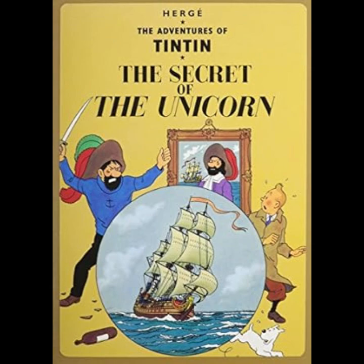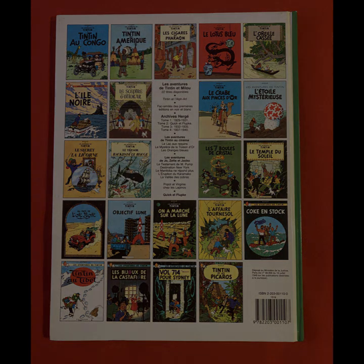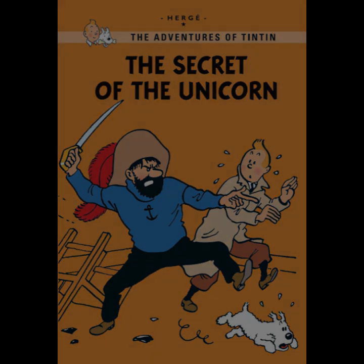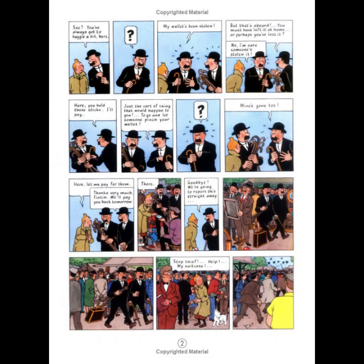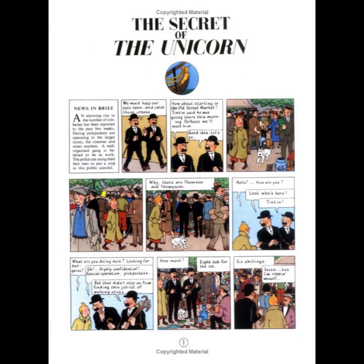The themes explored in The Secret of the Unicorn are timeless and universal. The quest for treasure serves as a metaphor for the search for truth and knowledge. The story also explores themes of friendship, loyalty, and courage. Tintin's determination to solve the mystery and his unwavering sense of justice underscore the values central to his character and the series. The book also provides a subtle critique of greed, as the antagonists are driven by desire for wealth, in stark contrast to Tintin, who seeks the treasure out of curiosity and adventure rather than personal gain.